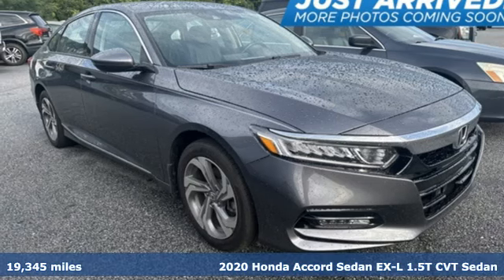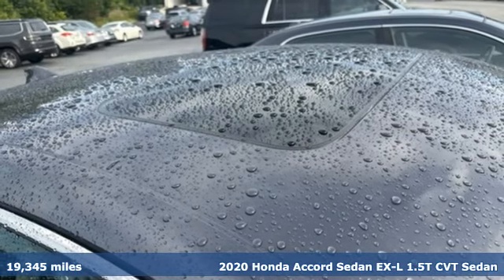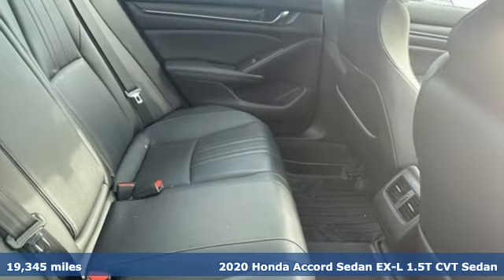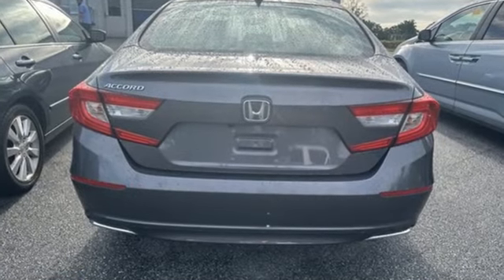It's a 2020 Honda Accord sedan. Year after year, the Accord is showered with awards and praise. Take a look, and it's easy to see why. Drive it, and you'll know why. It's equipped for all your driving needs and wants.